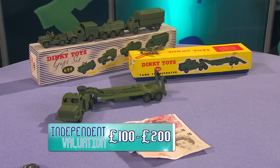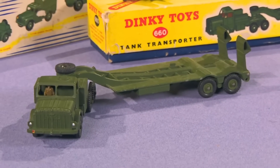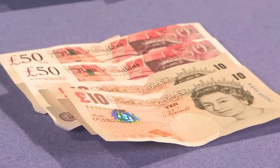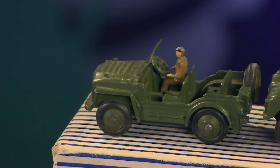The interesting thing with these dinkies — boxed and mint is very important. You do have the boxes, and the items themselves look to be in excellent condition. £120 in fairness is not a bad offer. If you got £150 in the sale room and took away 15%, you'd be down to £130, which is very similar. We've got to consider you need at least £200 or more to make it worthwhile, and I think you'd have a reasonable good chance — but you must make that decision.